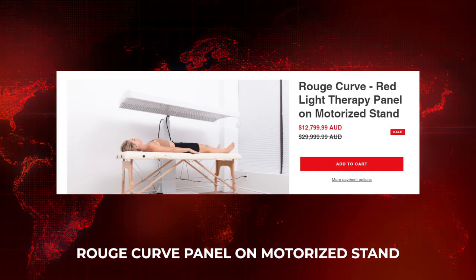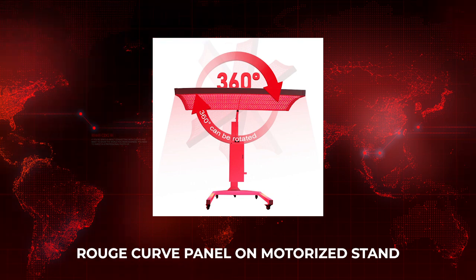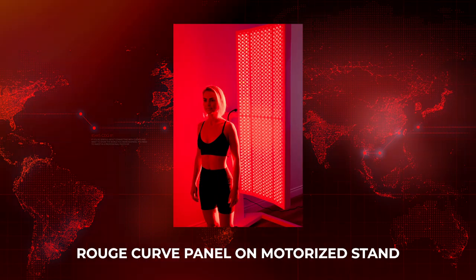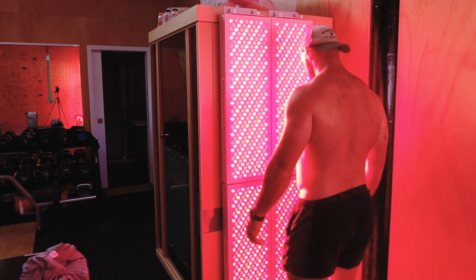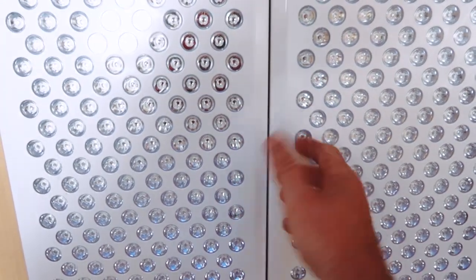Rude Care also have a new product — a curved panel with a built-in stand. It's quite unique, though I remember seeing a very similar panel used on racing horses years ago. It's massive — about 1,200 LEDs, and quite expensive at around $12,000. It's probably targeted towards the professional setting, but it's interesting for people who have a modular setup and are concerned about gaps between panels.